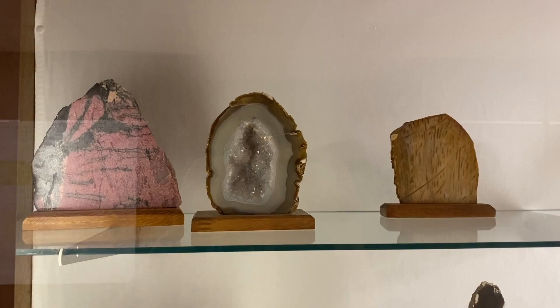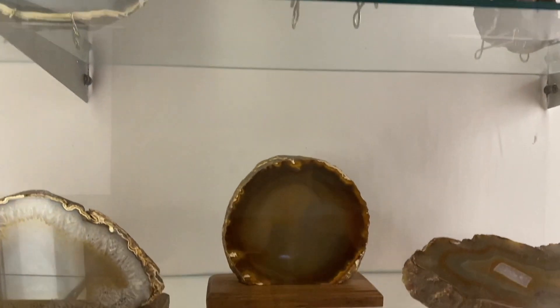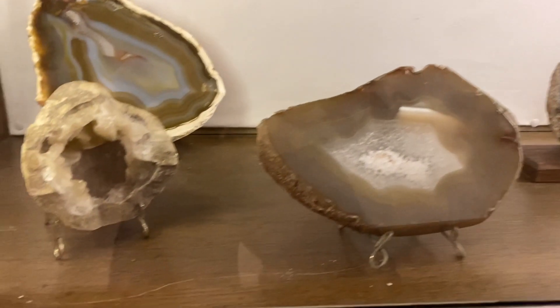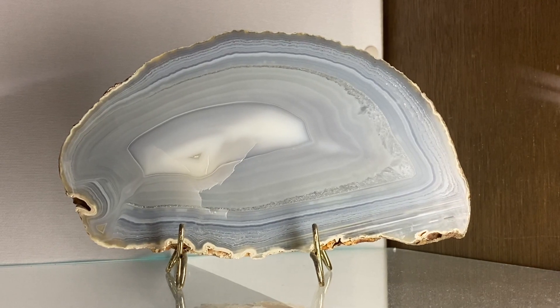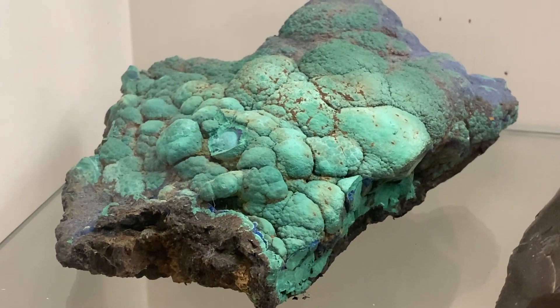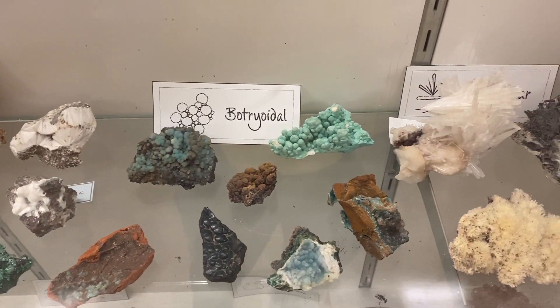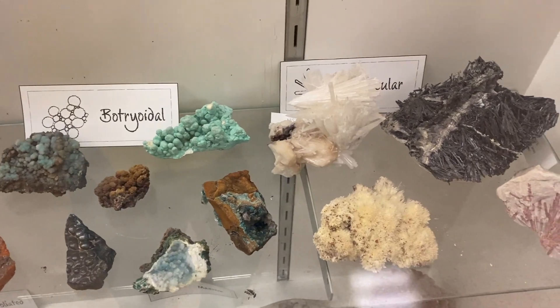Our geology and geophysics students learn about rocks and minerals in multiple classes. If they're not actually pursuing geology, they learn about rocks and minerals in physical geology, which is our introductory course. Most of the rocks and minerals in our display case are minerals, so they actually learn about that in mineralogy, which is a class just dedicated to teaching mineral structures and chemistry.